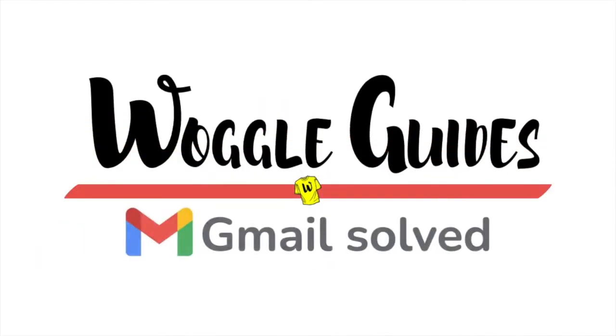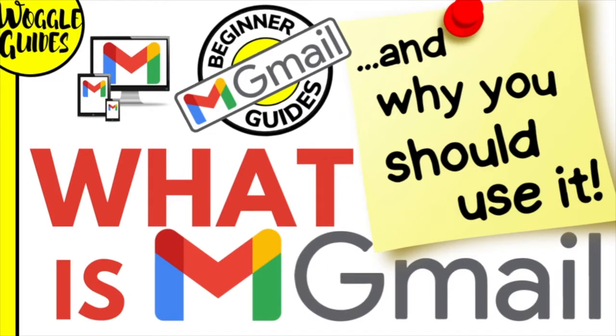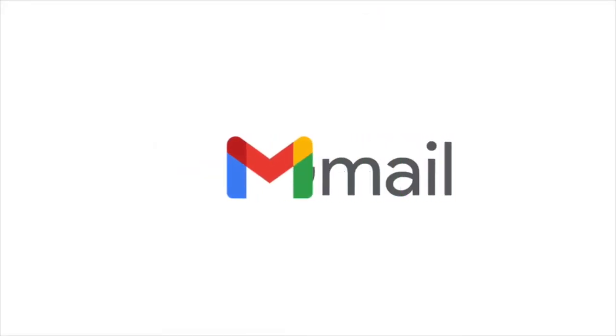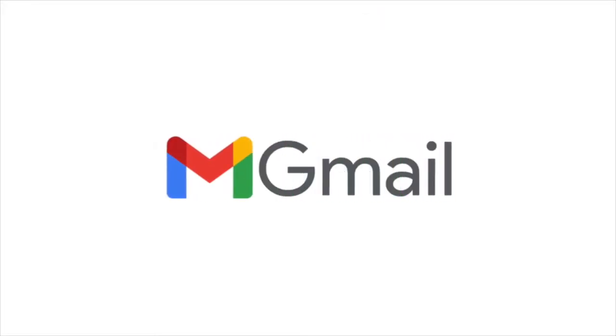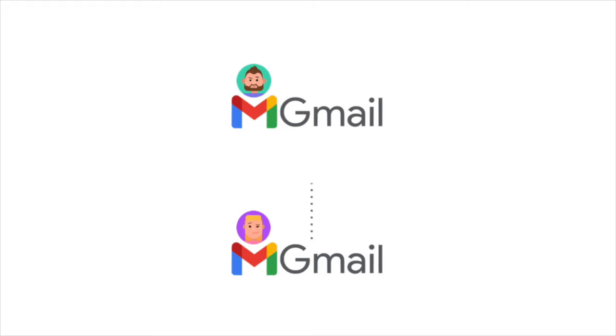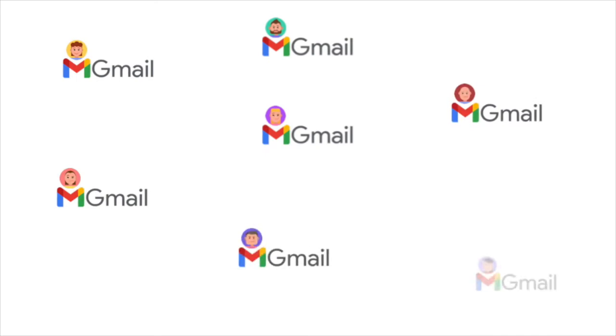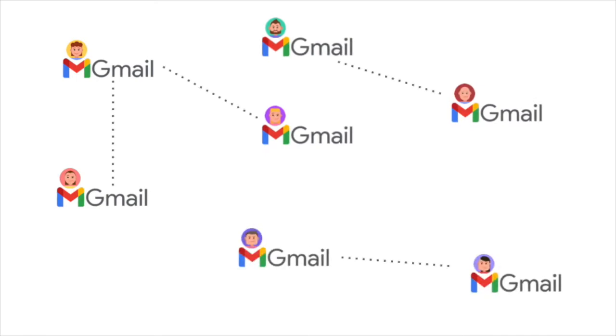Welcome to Woggle Guides. In this guide I'll explain what Gmail is and what advantages using it can offer you. Gmail is a free and secure online email service that helps you to send and receive emails. Anyone can sign up for a free Gmail account to send emails. In fact, it's the world's most popular email platform and is used by billions of people every day.